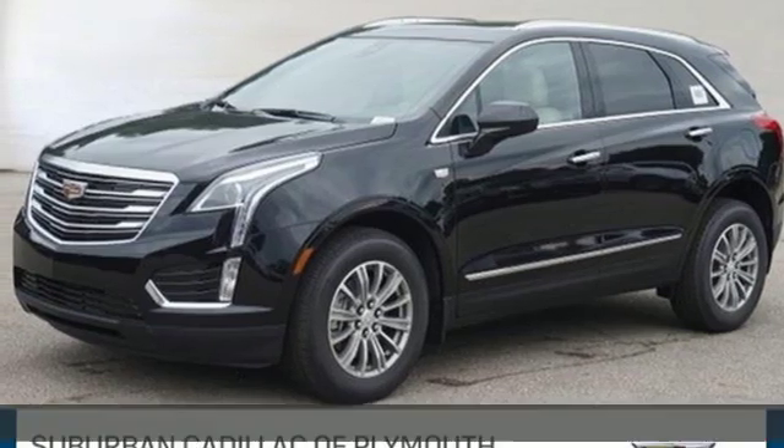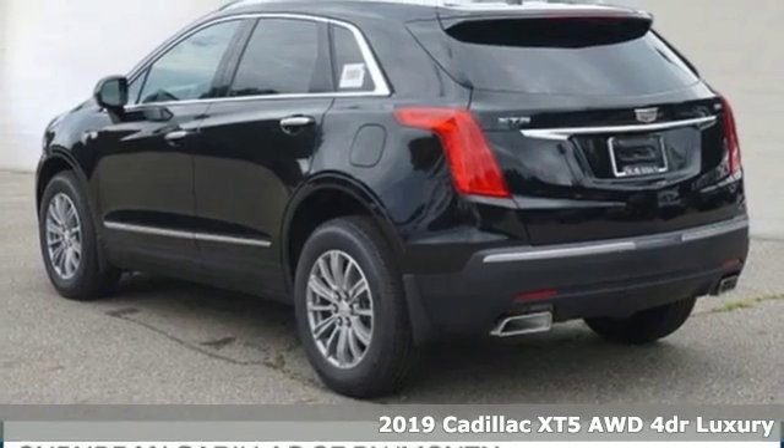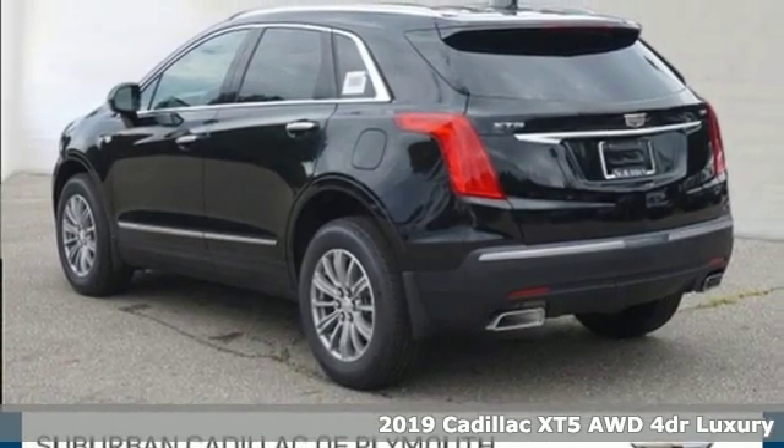Here's a new 2019 Cadillac XT5. For over a century, Cadillac has been synonymous with automotive innovation.